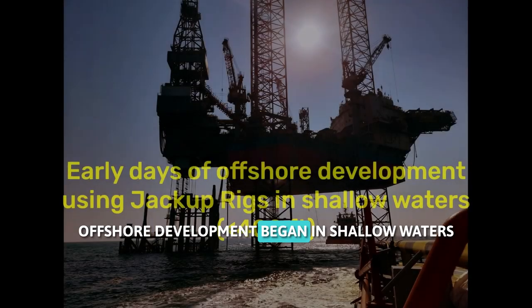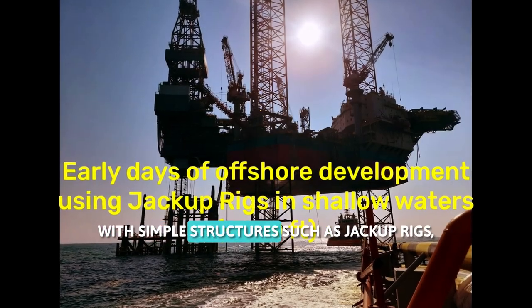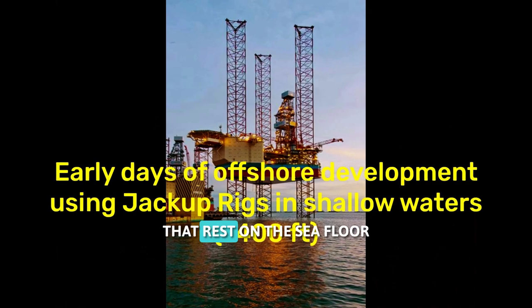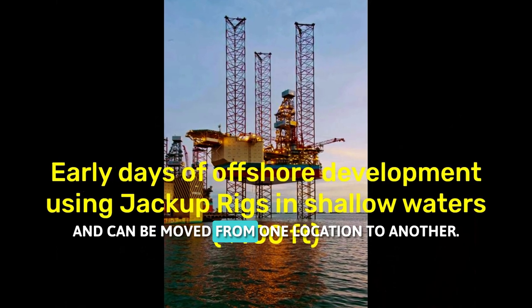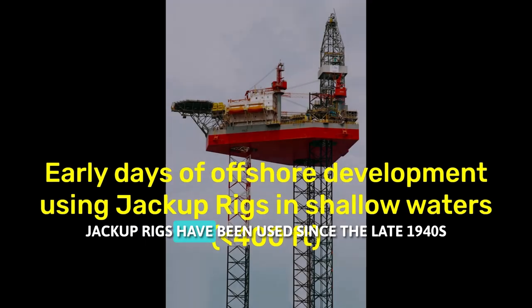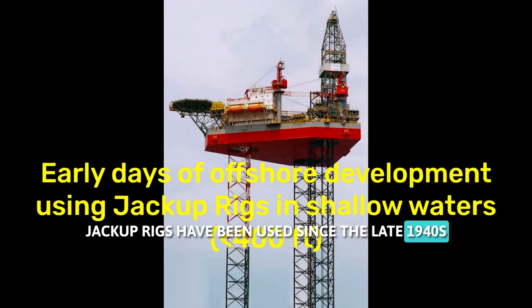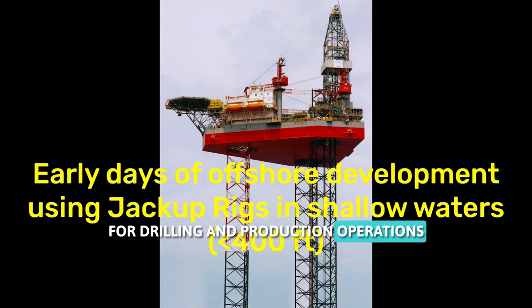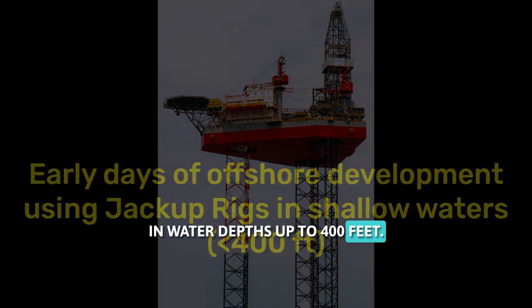Offshore development began in shallow waters with simple structures such as jackup rigs, which are self-elevating platforms that rest on the seafloor and can be moved from one location to another. Jackup rigs have been used since the late 1940s and are still widely used today for drilling and production operations in water depths up to 400 feet.